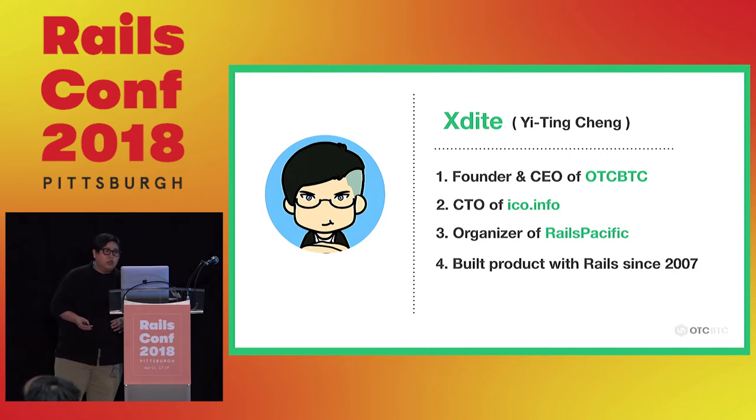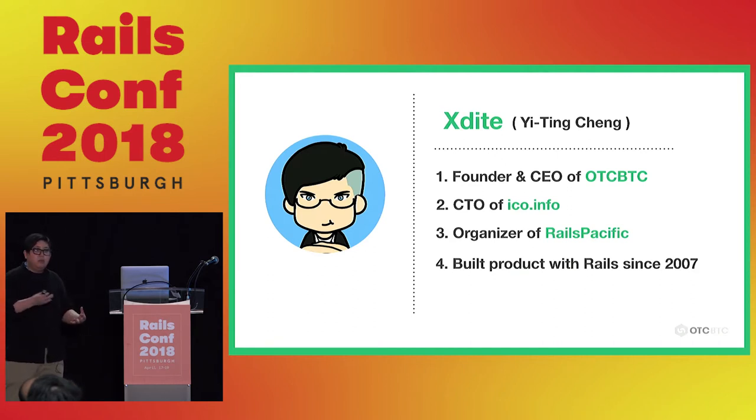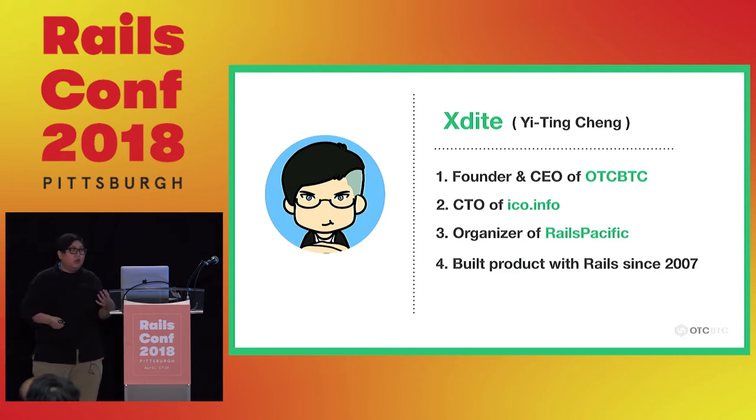I am now the founder and CEO of OTC BTC. Most of OTC BTC's code was actually written by myself. My second role is CTO of ICOInfo — ICO is another way of raising money from crypto. I used to be the CTO of the largest ICO platform in China. I also host a Rails conference in my hometown, Taiwan, called Rails Pacific.